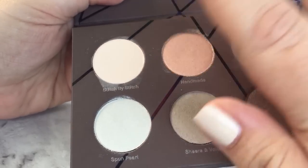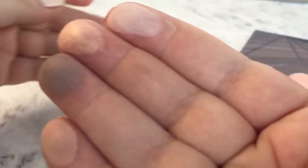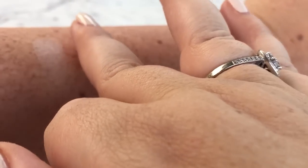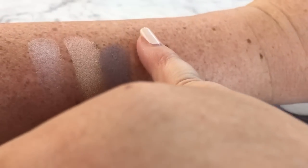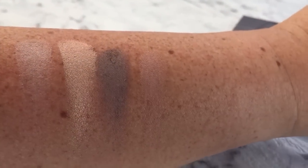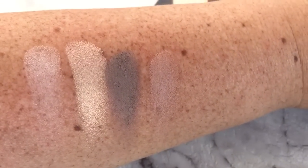I apologize, I am outside today because there was no light indoors, and there's a little bit of wind that's just picked up, so hopefully you can't hear that. That's those first four shades, and I haven't got any primer or anything on the skin. I'll give you a closer look once I've done — can you see how pigmented just from those really slight swatches?